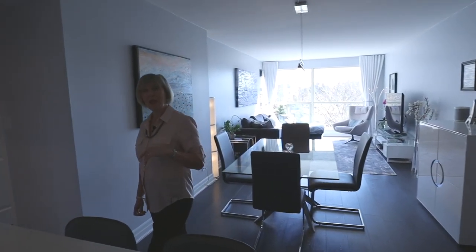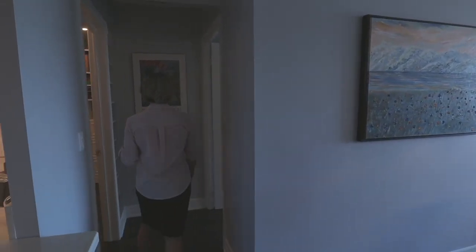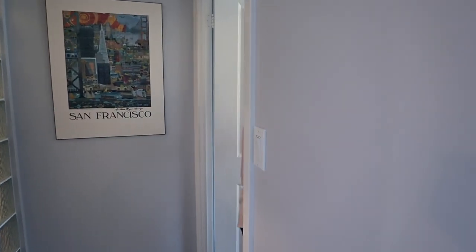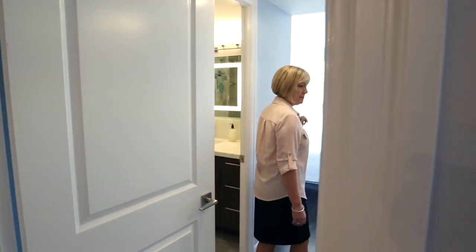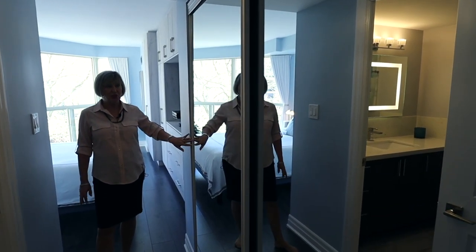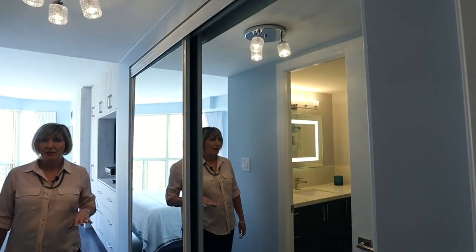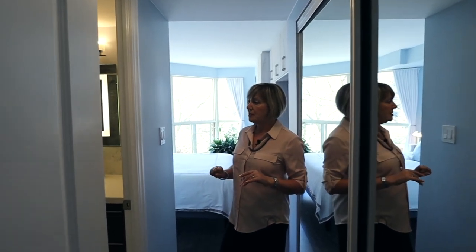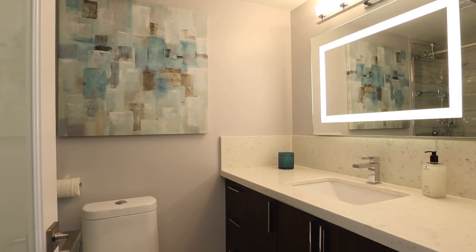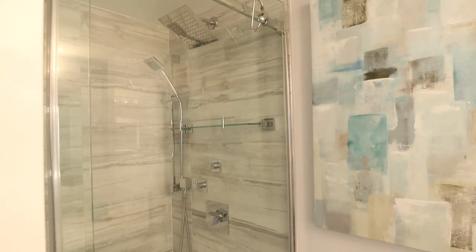Come on through and now we're going to explore the primary bedroom. The primary suite features an abundance of storage with custom organizers in a massive double closet. Then Jonathan will help you explore the sumptuous ensuite — with lots of storage space in the vanity and a fabulous shower-tub combo.